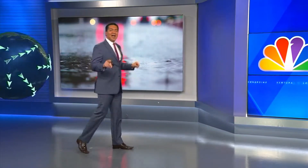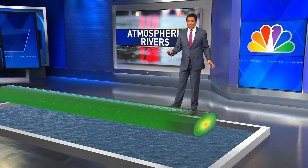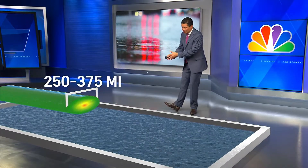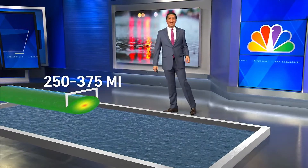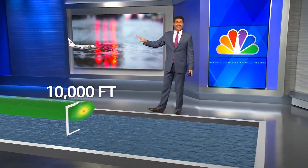Let's look at this a different way. An atmospheric river is like a highway. I'm going to bring in the ocean and lay down the AR. It's narrow — only between 200 and 375 miles wide — and it's low to the ground, below 10,000 feet. Airplanes travel at 30,000 feet.